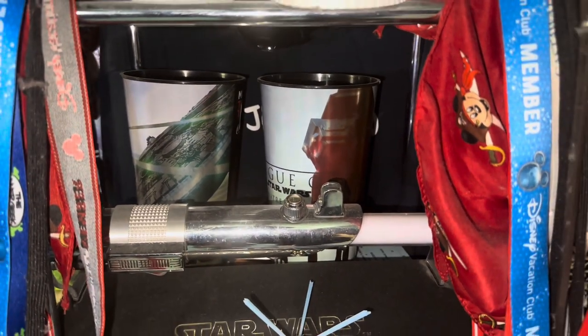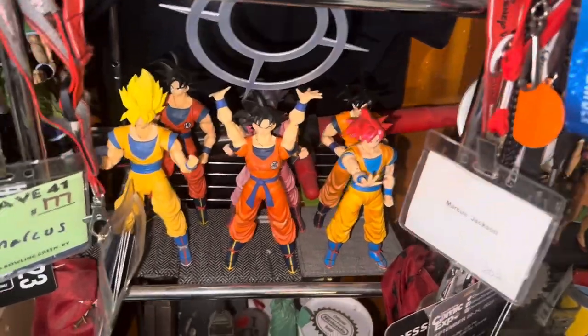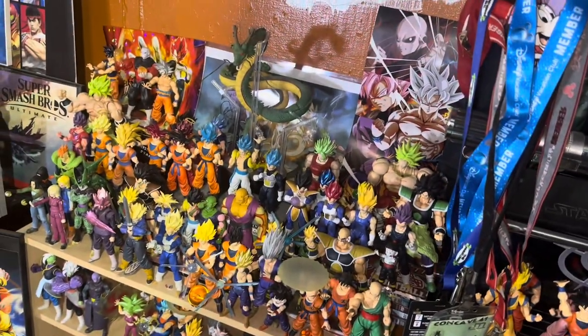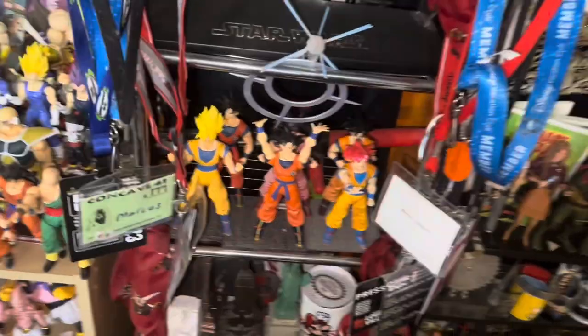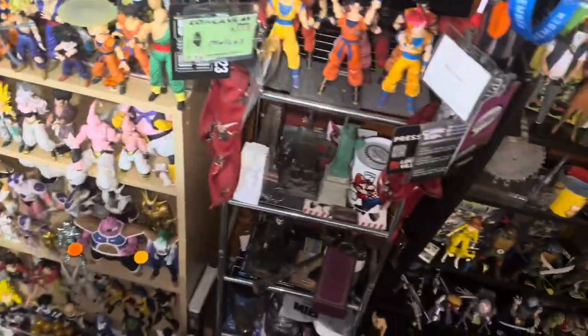More Dragon Ball Goku figures because I've just run out of space. It's one thing if you collect Dragon Ball SH Figure Arts — you're gonna have more Gokus than you know what to do with. I need to do a gag video just to show you how many Goku figures I really have. I mean that's six right there, it's another 15 over here. It's insane.